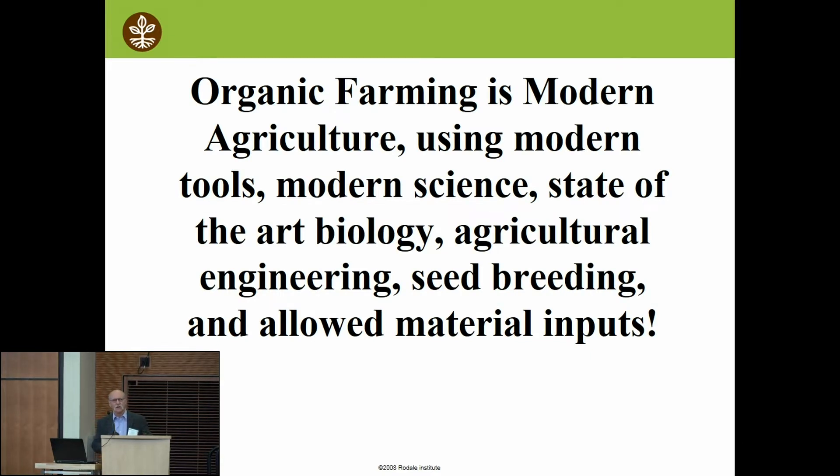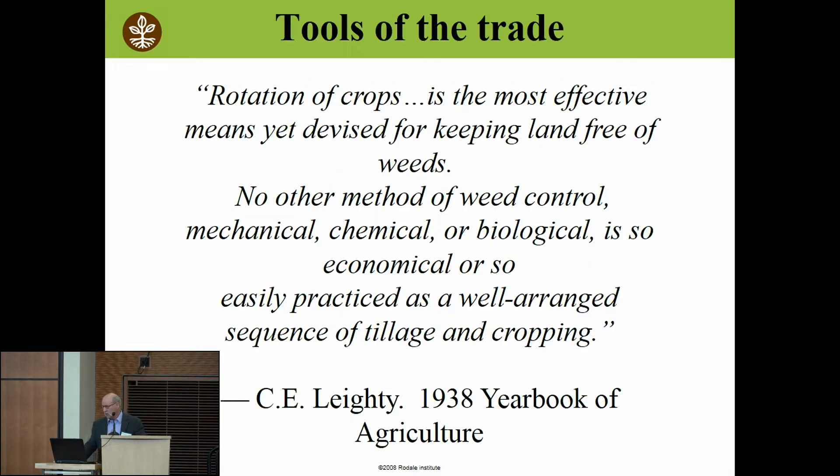The first thing I want people to understand is when we're talking about organic no-till, or any of the organic systems we're talking about, we're really talking about modern agriculture. A lot of times people say, oh yeah, my grandfather used to be an organic farmer by default. What we're talking about is a whole lot different. We're really trying to put the concepts of modern biology, modern ag engineering, and to some extent seed breeding behind what we're doing in organic no-till.